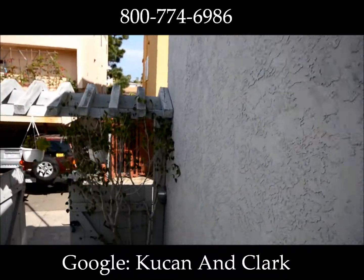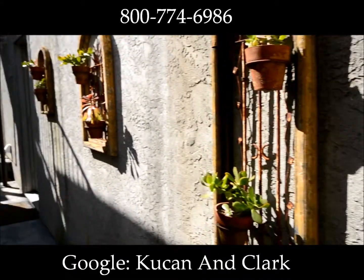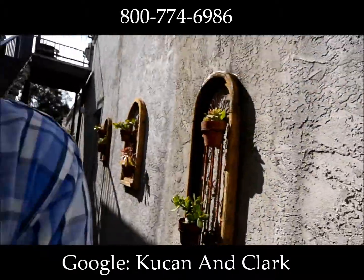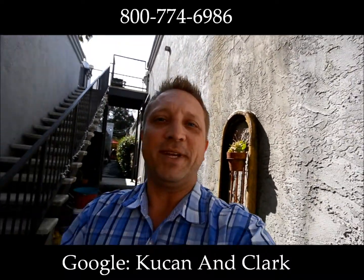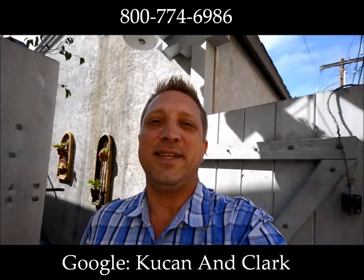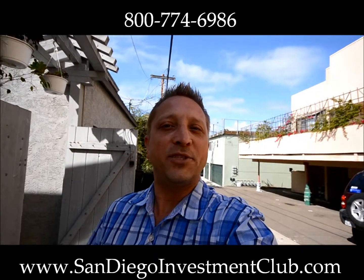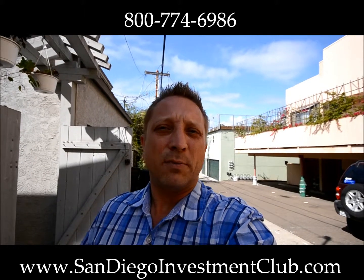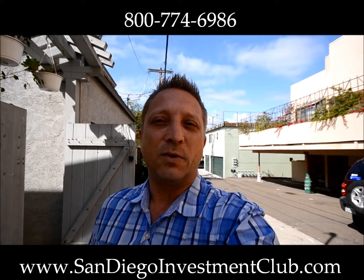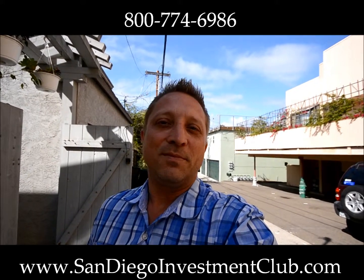Well, that was a quick walk through. I'm not going to go back in just because of the noise, but I appreciate you joining me. This is Daryl Koukan with Koukan and Clark. Come shake our hand, come visit us. We are at the San Diego Investment Club, and that's SanDiegoInvestmentClub.com. Come check us out, come get educated. A lot of resources for you, a lot of people networking. Make sure to bring your business cards. There's a lot of deals that float around in that as well. We meet on the first Thursday of every month in Del Mar.